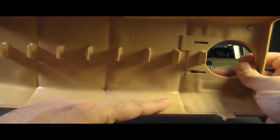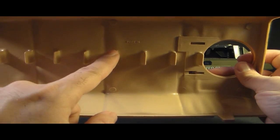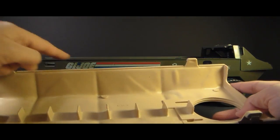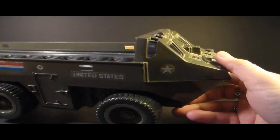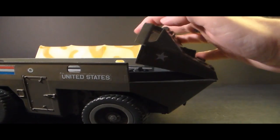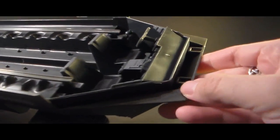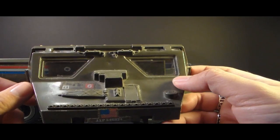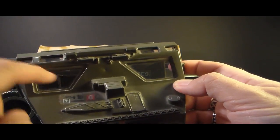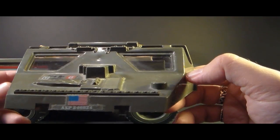The underside of the canopy doesn't have the canvas texture pattern, but it does have some tabs — I'm not 100% certain what they're for, but they may be intended to go between the action figures standing inside the APC. Up at the front there's a cab cover that is removable — you flip it forward. It has tabs that go into notches to hold it on, with portal-style windows in clear plastic along the sides. It's a nice utilitarian look.